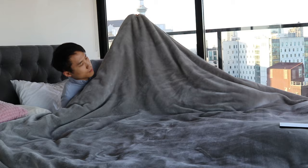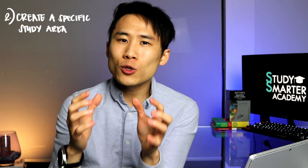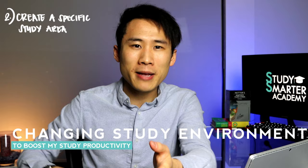Number two is creating a specific study area. Your bedroom's primary function is for sleep and rest; your living room's primary function is for recreation and socialization. So you should create a dedicated study desk or study area. If you don't have a room, make sure you have a study lamp and only turn it on when studying, so it conditions your brain into study mode. That said, it may not work for everyone — personally, I love changing my study environment, going to different cafes or studying on my sofa, and that boosts my productivity. Try out what works for you.